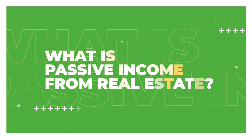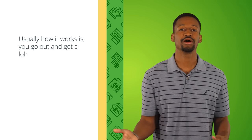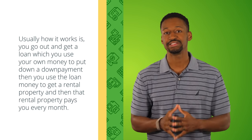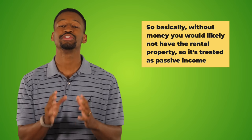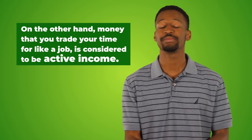Number one: what is passive income from real estate? In general, real estate investments are considered passive income because revenue is generated from money that you invested. Usually you get a loan, use your own money for a down payment, acquire a rental property, and find a tenant that pays you every month. It's treated as passive income even if you're actively maintaining the property.